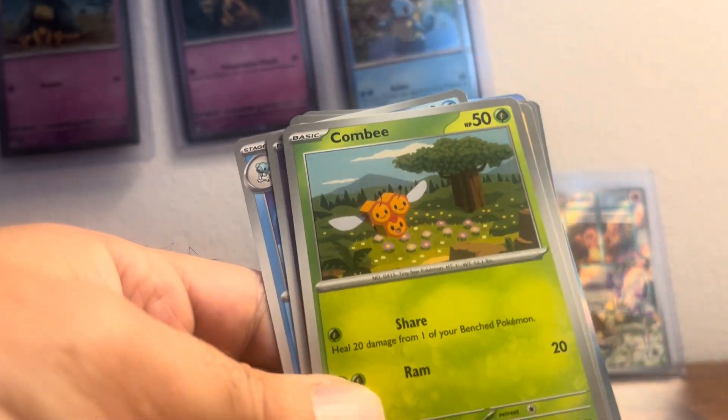Okay. Larvitar, Cleffa, Inky, Bronzong, Beartic, Charmeleon, Wiglett, Zigzagoon, and Entei as our rare, with the energy.